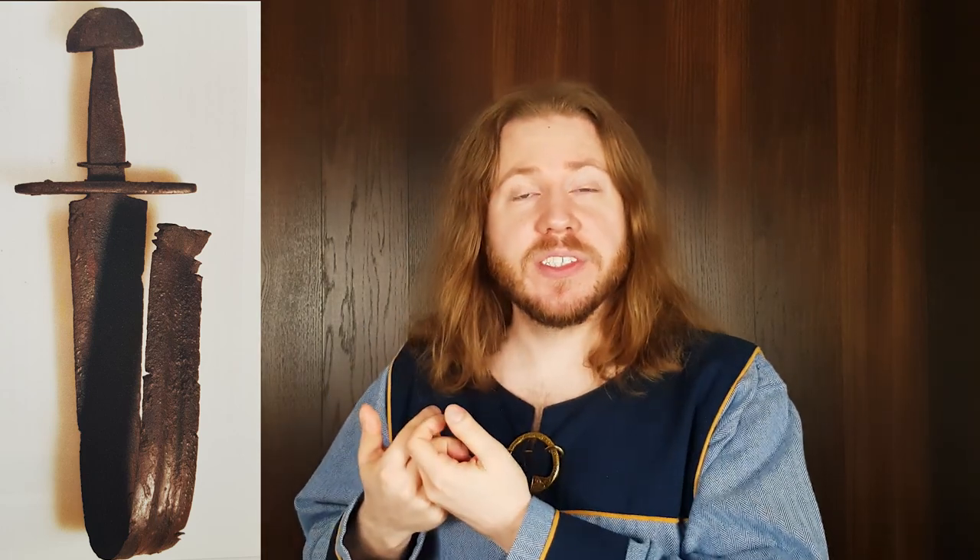Theory number one: did someone drop the sword by mistake? I don't think it's likely that you would just lose or forget your sword there. Also, the silver droplet indicates it's been in a fire, so it seems a little bit deliberate — I'm going to call that theory busted. Theory number two: is it a burial? Is there a dead Viking laying around there somewhere? When they used to bury people they would destroy the blade — break it, twist it — so that grave robbers wouldn't come back and steal it. Maybe some symbolism there that the owner died and the sword died as well. So maybe there is a bent sword out there somewhere, or someone would have grabbed the blade and thrown it further up into the forest or into the sea.